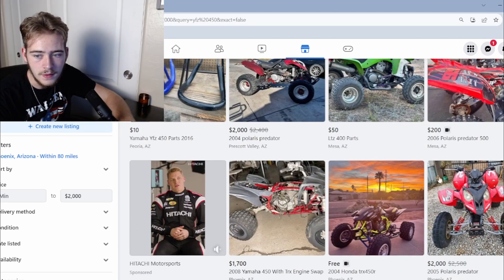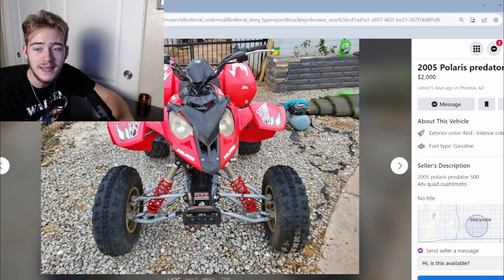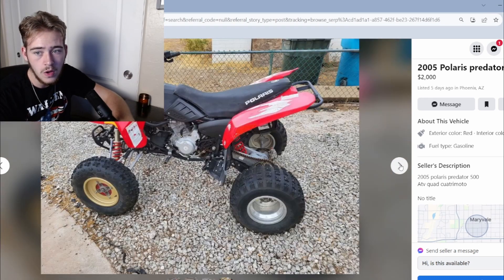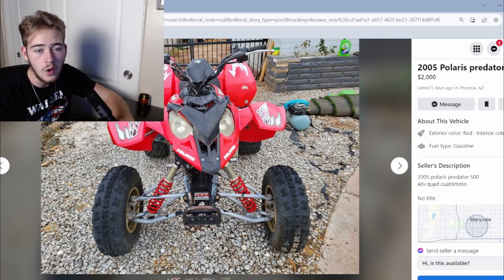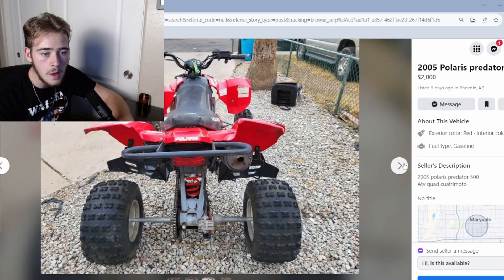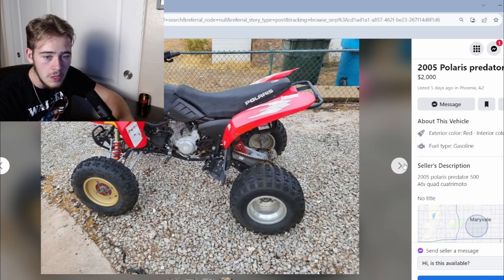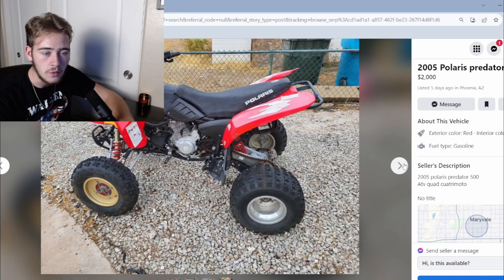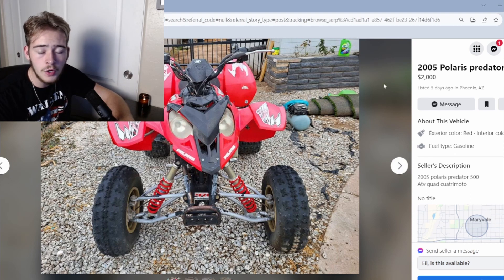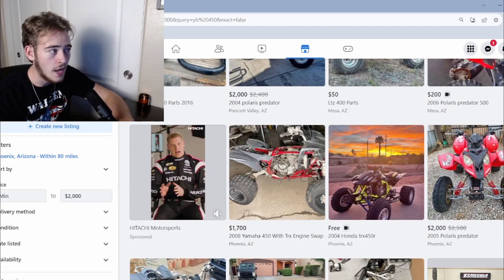A Polaris Predator — my dad used to ride one of these. We have no info on it, plastics look like they've seen a better day, might have been in a roll. Overall though, it's got gold rims up front — not a huge fan of the gold rims. But for two grand, I'm buying this Polaris Predator. That is not bad at all, not too shabby. Currently this is winning.